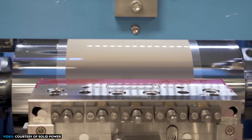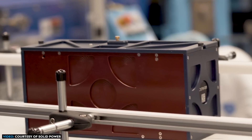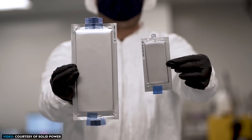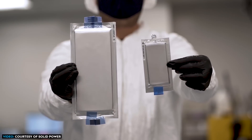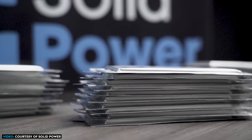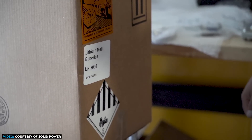While SolidPower is indeed developing more traditional solid-state batteries with lithium metal anodes, their new what they call silicon EV cell — an all-solid-state battery with a 50% plus silicon-based anode — is further along in development than the lithium metal anode cell. And as they mentioned in a recent press release, SolidPower does have plans to deliver these cells to their automotive partners Ford and BMW for automotive qualification testing by the end of the year.